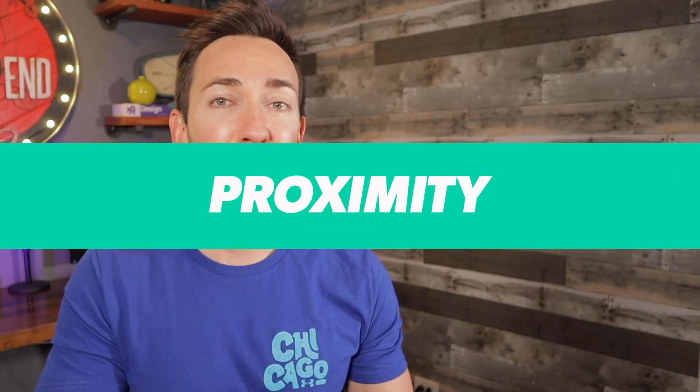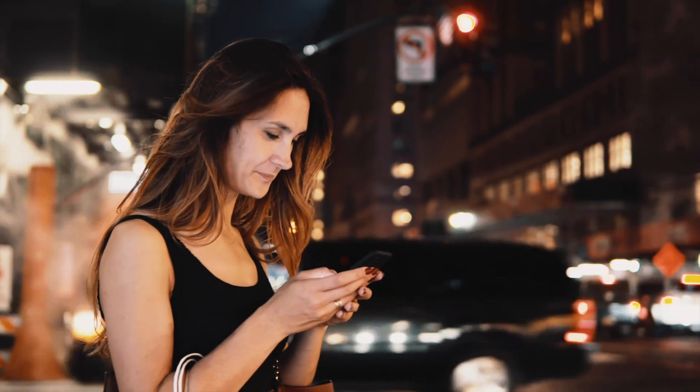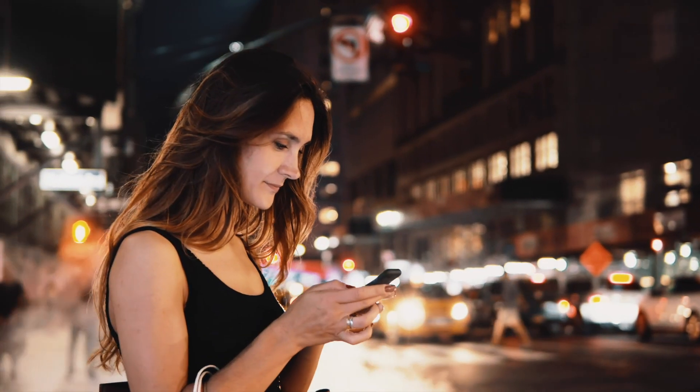Next we have proximity. The single biggest factor that impacts where and when you show up in the maps is still proximity — in other words, how close are you physically to the person searching? This can be frustrating, especially when you're a business that doesn't need to be close to your customers, like if you travel out to them or work remotely from home. Hopefully Google will start to differentiate between different types of businesses, but for now it generally helps to be in the center of town or at least very close to the most people searching. One of the biggest questions I get is: what do you do if you have a service area or work from home? Do you need to list a physical address at all? I made a video right here to answer that question once and for all.